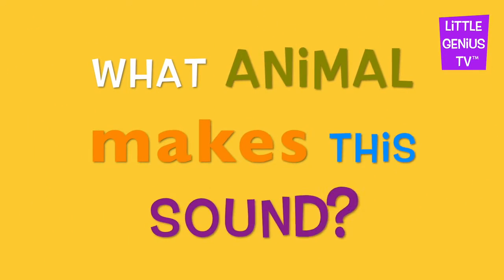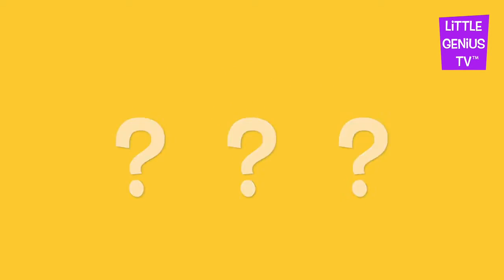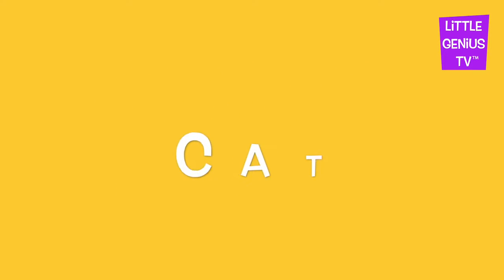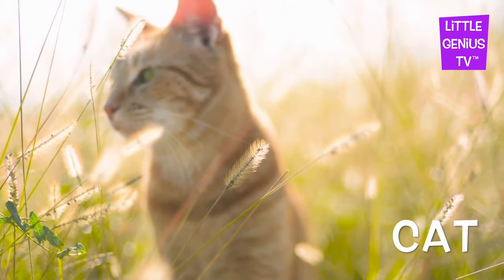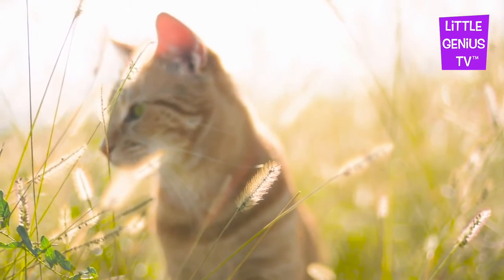What animal makes this sound? It's a cat. Cat. The cat chases little things away.